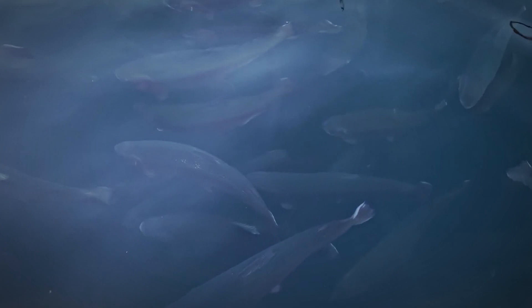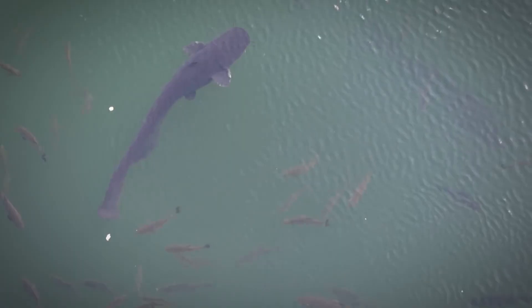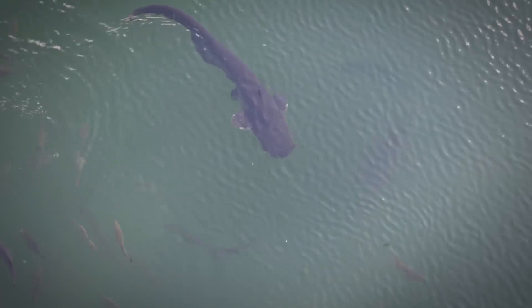They are indeed huge, but they're no river monsters. They simply do not have predators. Plus, they're being fed by tourists daily. That's also why they grow to these enormous sizes.